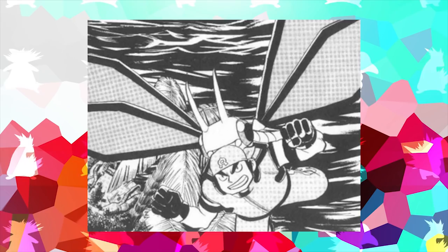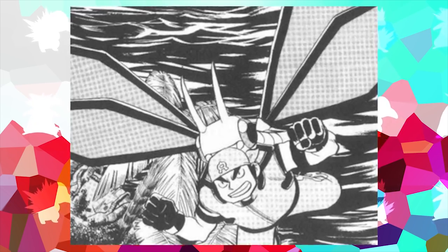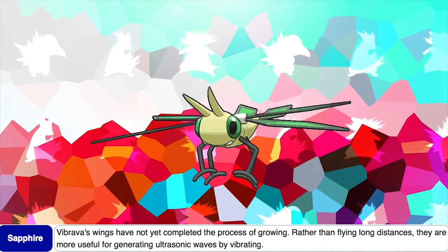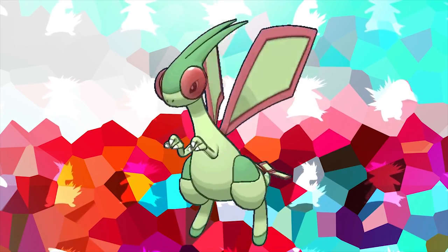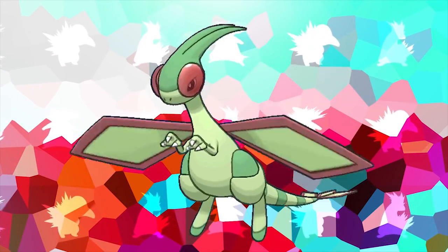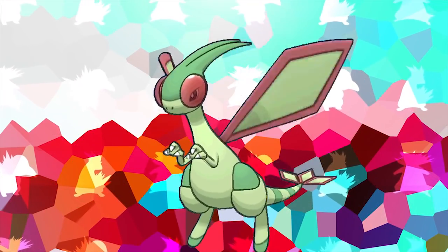Trapinch also has the highest attack stat of any Pokemon capable of evolving twice. In the Pokemon Adventures manga, Team Aqua admins Shelly and Matt occasionally use a Vibrava to transport things by air. However, this is inconsistent with Vibrava's design in the games, where the Pokedex states that Vibrava's wings haven't fully developed yet, and rather than flying, it uses its wings to generate ultrasonic waves. According to Ken Sugimori in an interview with Nintendo Dream Magazine, Flygon was actually intended to get a Mega Evolution in Pokemon X and Y, but the idea had to be scrapped because Ken Sugimori was suffering from Artist's Block at the time.